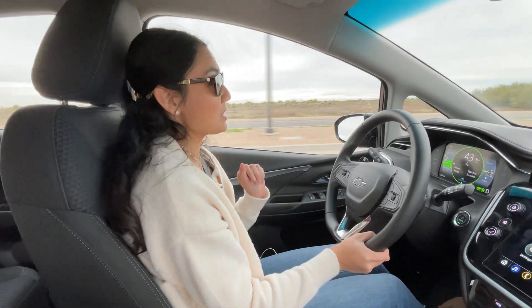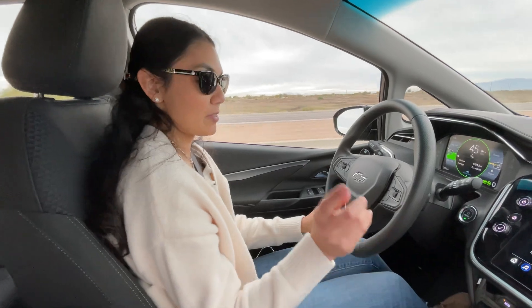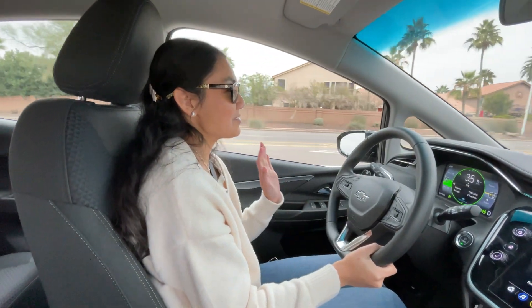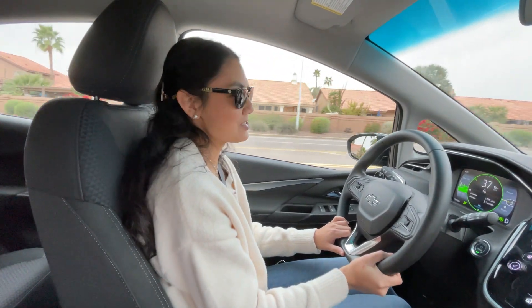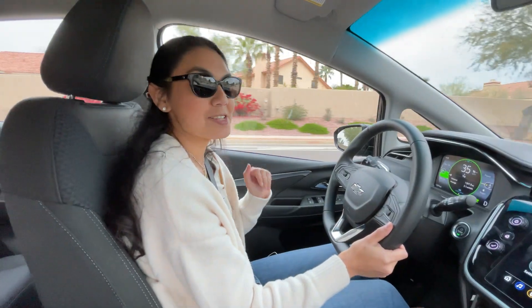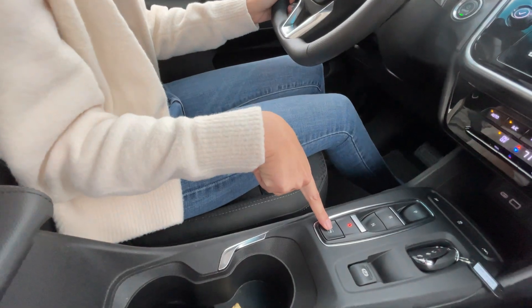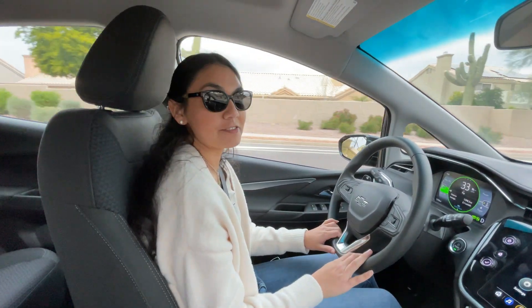There are different driving modes with this EV. The first one is sport mode, which you can turn on with the button right here below. This mode gives you a more responsive acceleration, and the Bolt isn't the quickest — it does zero to 60 in six and a half seconds. Next is one-pedal driving, and you can turn that on with the button right here. Once you turn it on, it stays on for every drive until you turn it off.